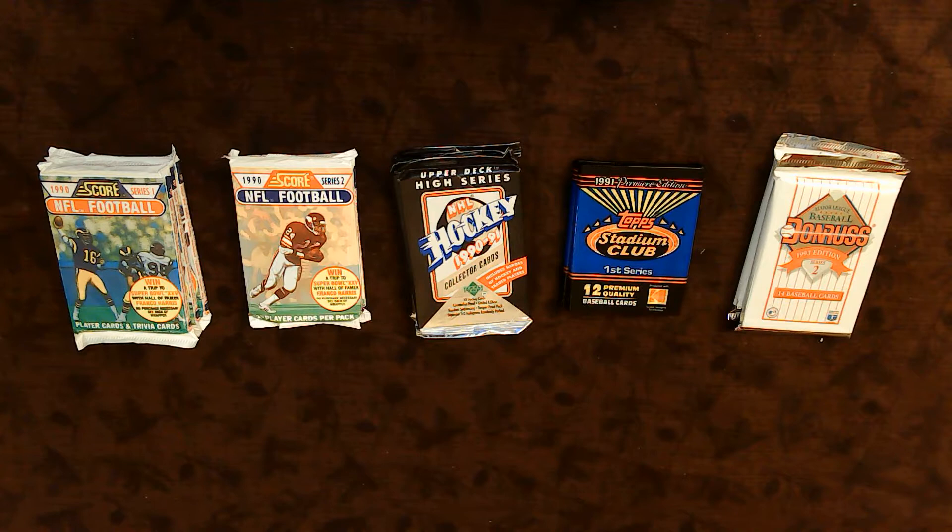Welcome to the next edition of Break Happy Hour. I'm especially excited to do this one because this is a retro Friday pack break. We've got packs from what a lot of people derisively call the junk wax era, but they're still available, and this was something that I got from my secret Santa — the perfect gift for me.